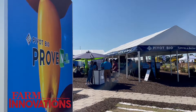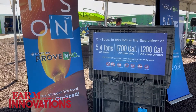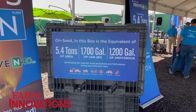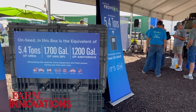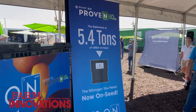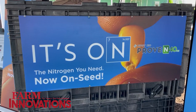For the last five years, we've been offering an in-furrow product, and our goal has always been to get to the point where we could put it on a seed to provide convenience for our growers. This year at this show, we are launching Pivot Bio Proven 40 — that's 40 pounds of nitrogen per acre on seed — so farmers don't have to run an in-furrow application if they choose not to. We can apply it directly to the seed.